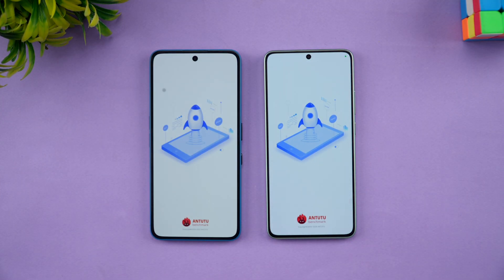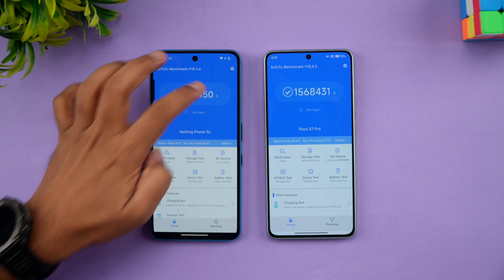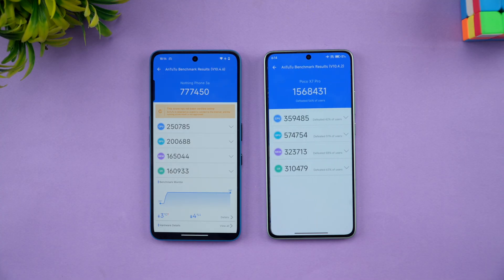Now the raw AnTuTu benchmark score. You can clearly see which is the winner here — 7,77,450 on the Nothing Phone 3a versus 15 lakh on the Poco X7 Pro. That's a massive difference — almost double the score on the Poco X7 Pro.